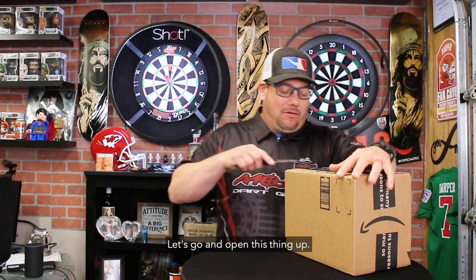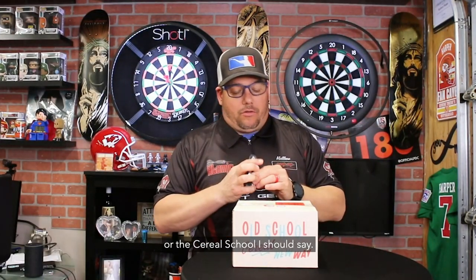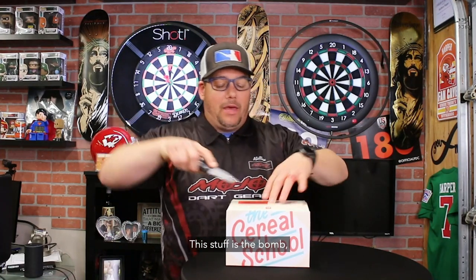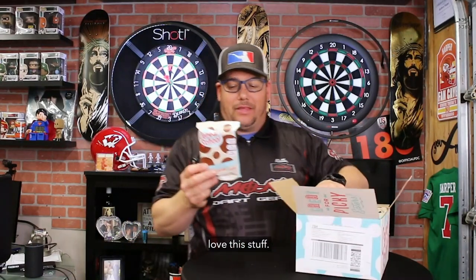I'm going to explain that here in a minute. Let's go and open up this box — it'll get a little bit more interesting. Old school cereal, or the cereal school, I should say. I call it old school cereal because it tastes and reminds me of old school cereal, but it is the Cereal School. This stuff is the bomb — it is the best cereal out there. Comes in these cool little packages like this. Love this stuff.